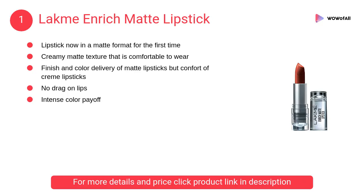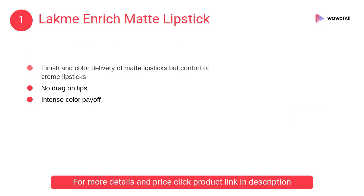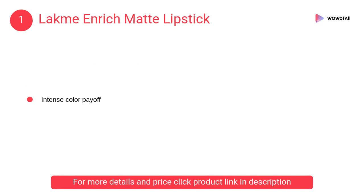At number 1, Lakme Enrich Matte lipstick. It has a creamy matte texture that is comfortable to wear, with the finish and color delivery of matte lipsticks but the contour of creme lipsticks.